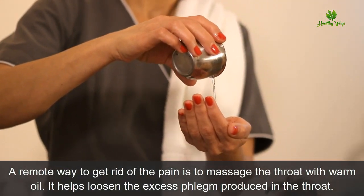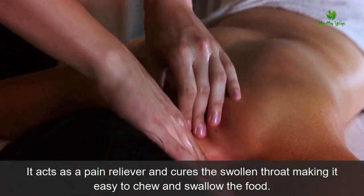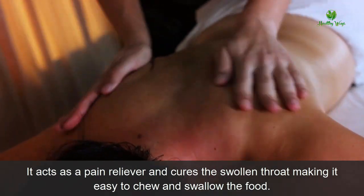Number seven: massage through warm oil. A simple way to get rid of the pain is to massage the throat with warm oil. It helps loosen the excess phlegm produced in the throat, acts as a pain reliever, and cures the swollen throat, making it easy to chew and swallow food.